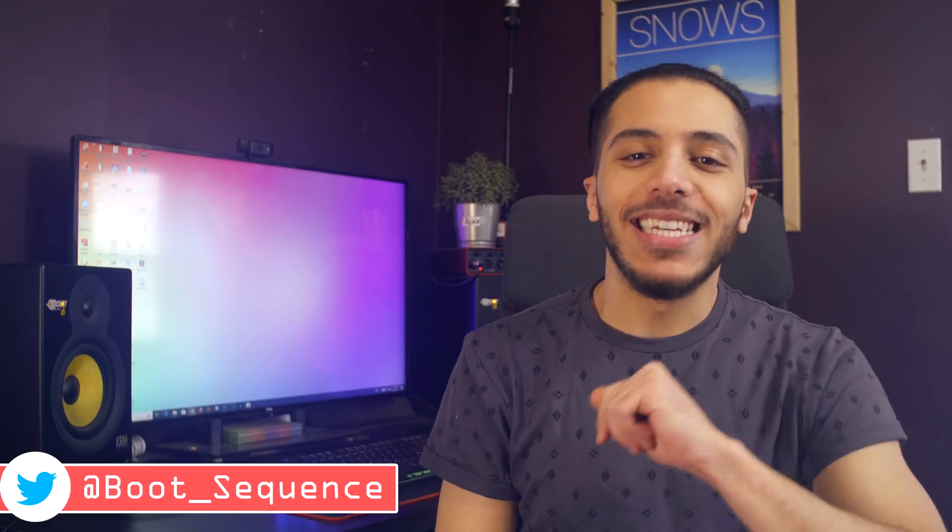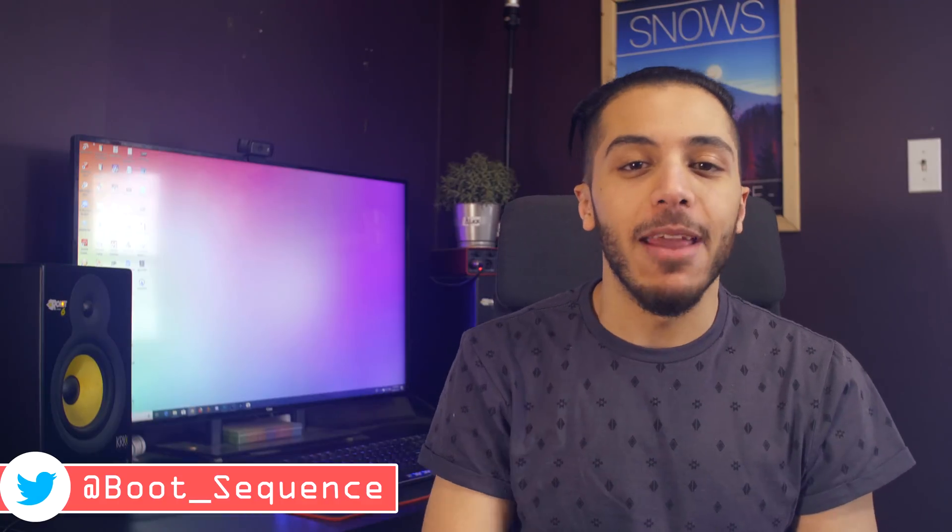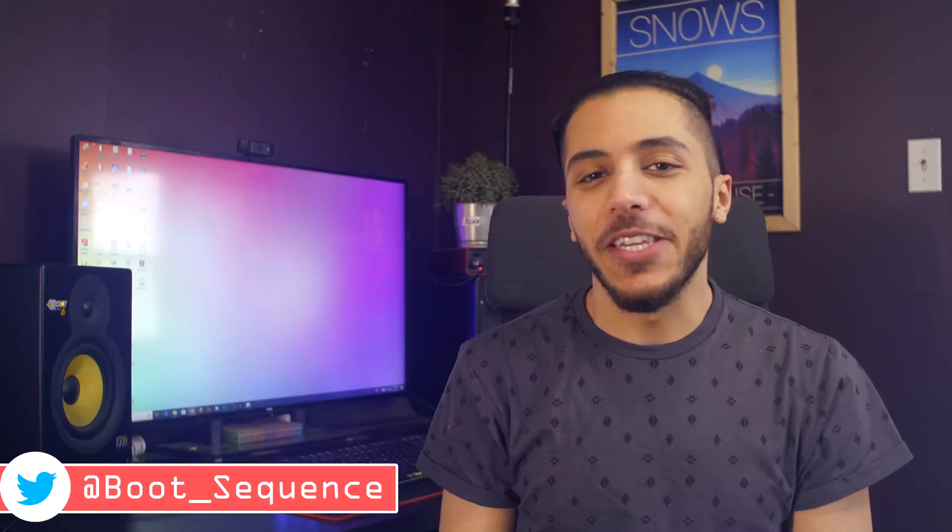Today we got some shoe news, some flagship news, and a semi-fixed game. What's up guys, I'm Snows and this is your boot sequence.